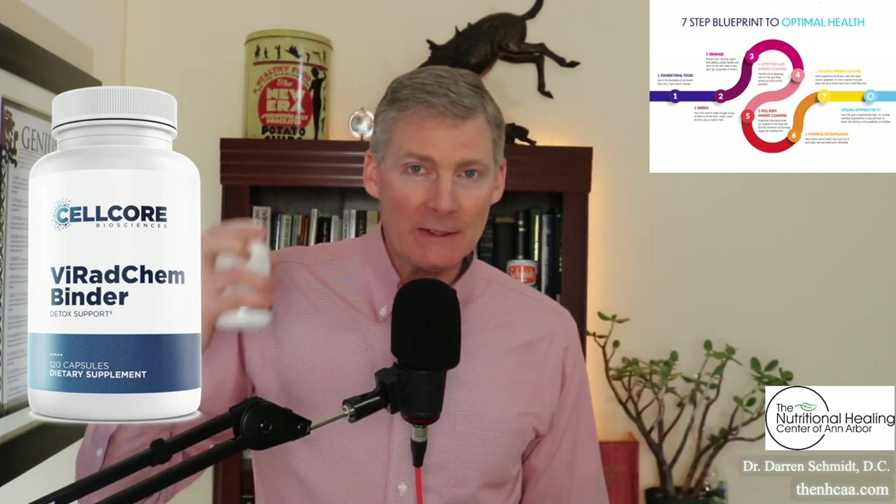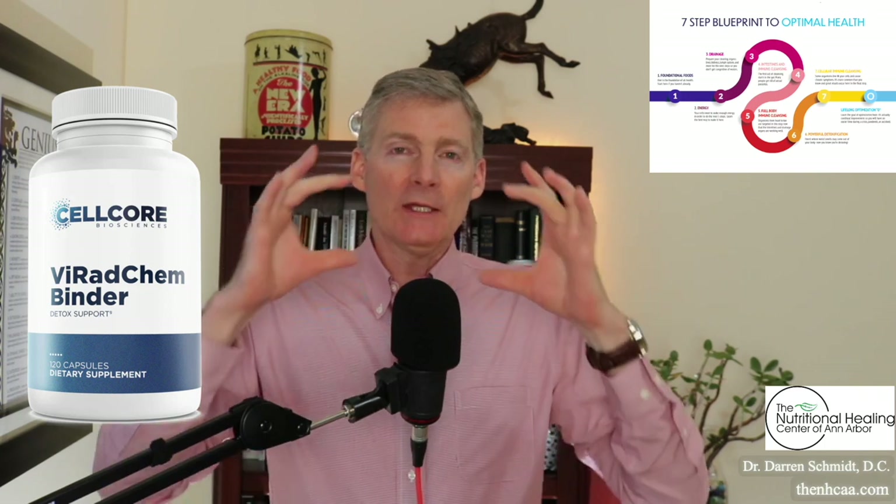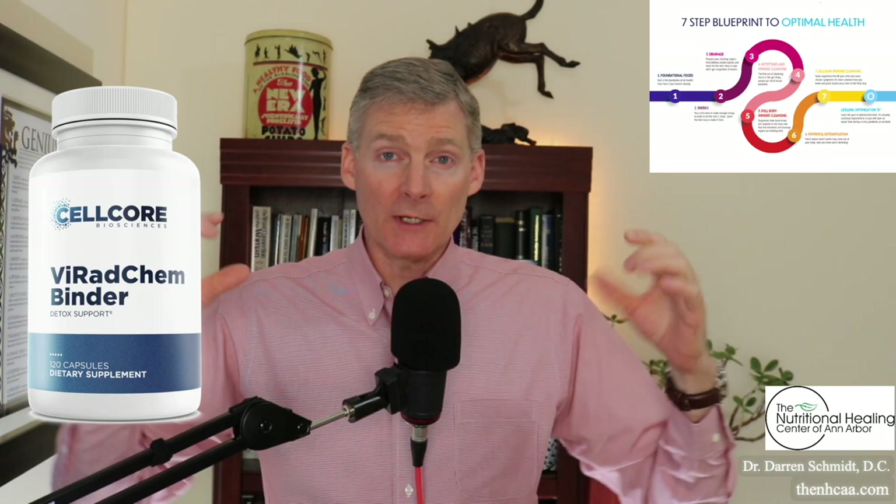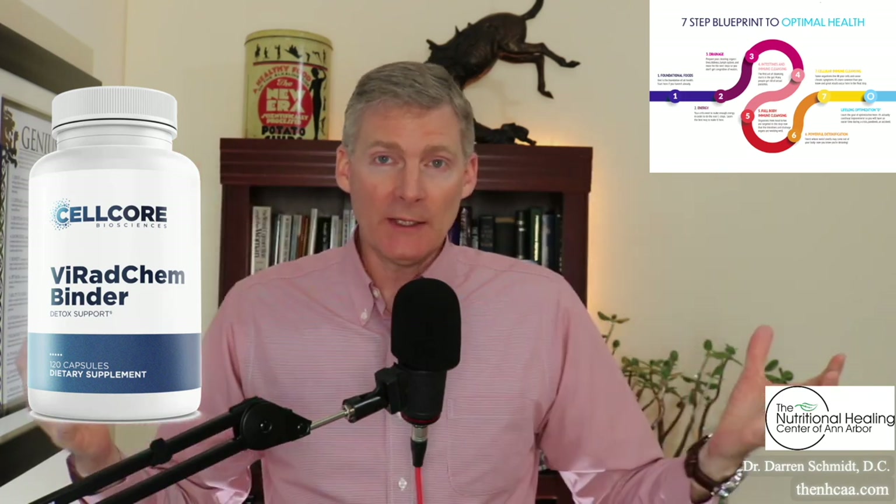The ingredients also include zeolite, which has the same function in that it will grab onto toxins. But zeolite is more of a cage, whereas the carbon technology is more of a sponge — more flexible. The cage is designed to be rigid, and certain toxins of a certain size will get stuck in that cage.